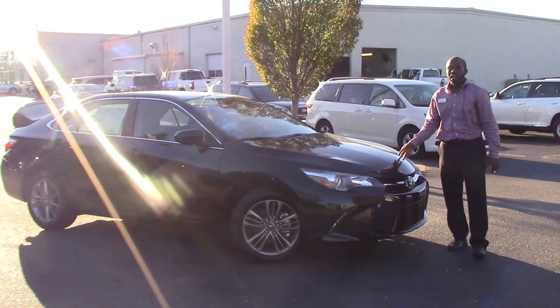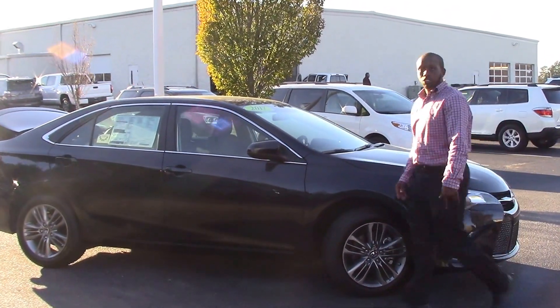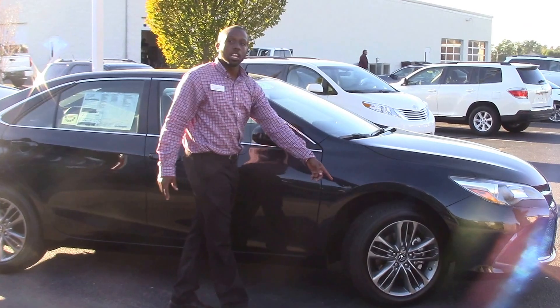For your color we have a cosmic gray color, LED lights top and bottom. Around to your wheels we have 17 inch alloy wheels.